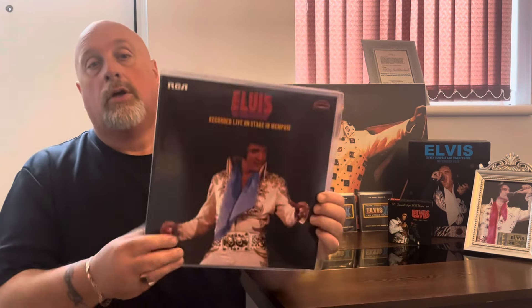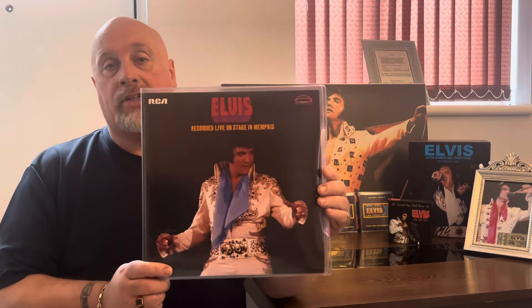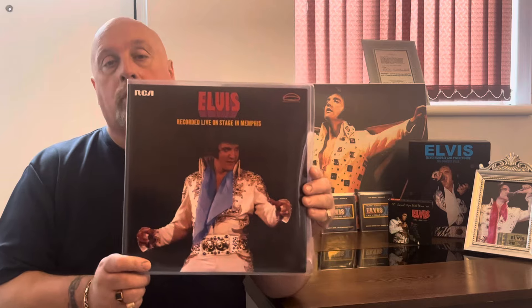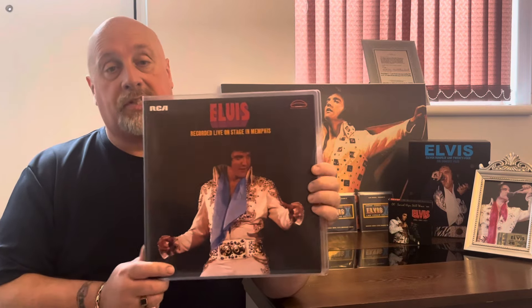Hello everybody, welcome to the channel. I'm Adrian Cross. In today's video, I'd like us to take a look at my latest FTD vinyl purchase. As you can probably work out from the thumbnail, the FTD in question is this wonderful double album, 'As Recorded Live in Memphis, Tennessee.' What a brilliant double album this is!